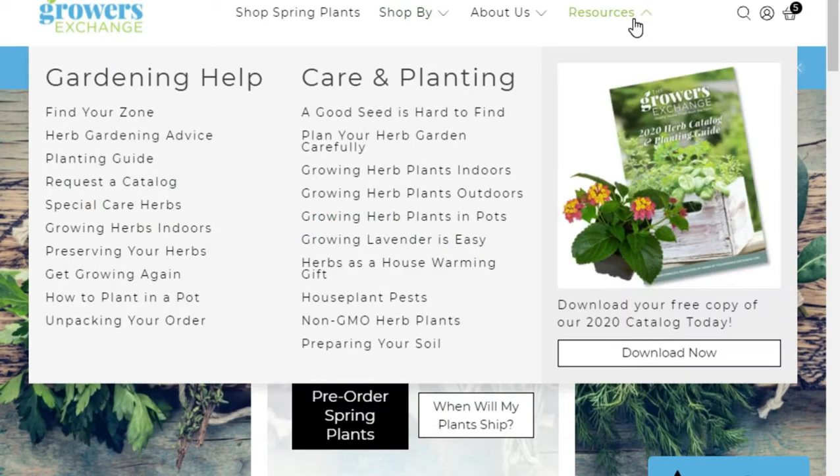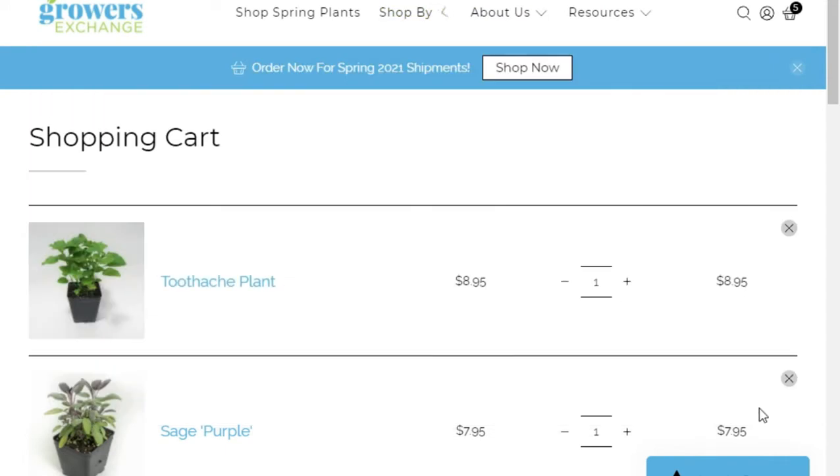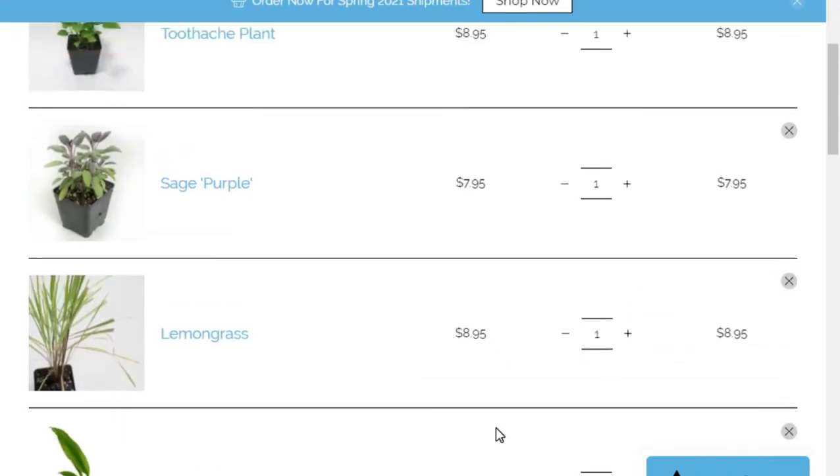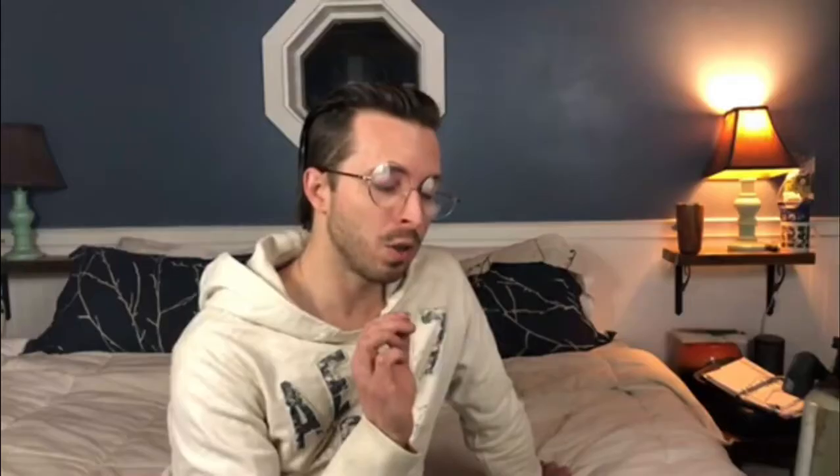I tried last year to grow a toothache plant from seed, but I think seeds is not the way to go — I'm going to start with a started plant this year. Growers Exchange is also where I'm sourcing turmeric and ginger. I'm going to do an experiment this year using locally sourced ginger, store-bought ginger, and already-started ginger to see what really does well.